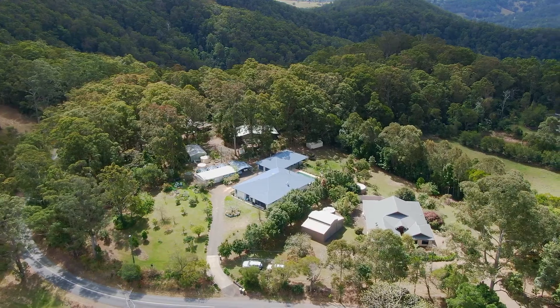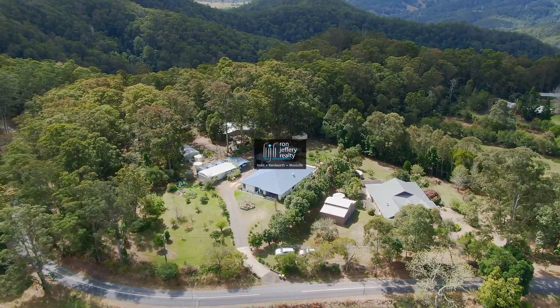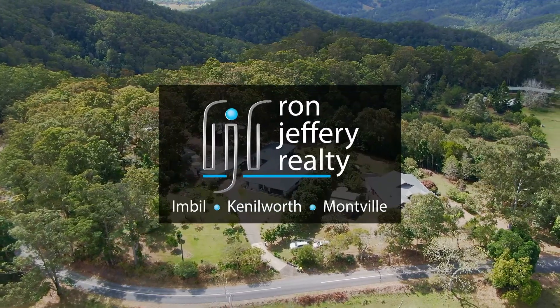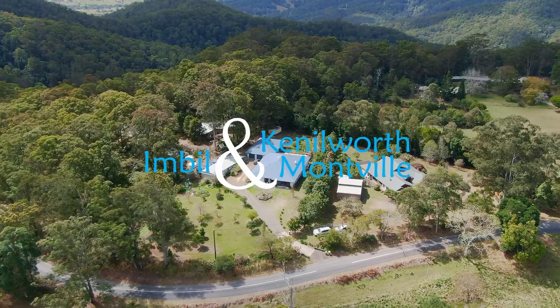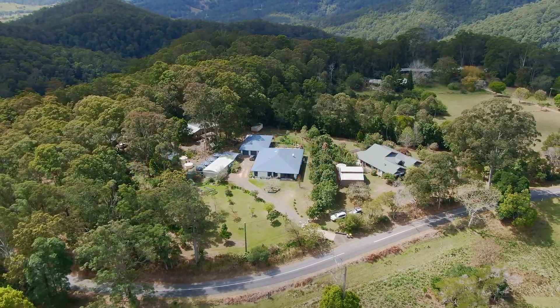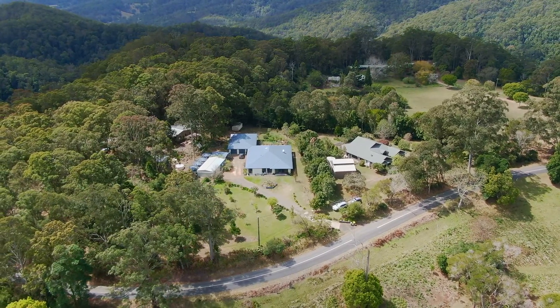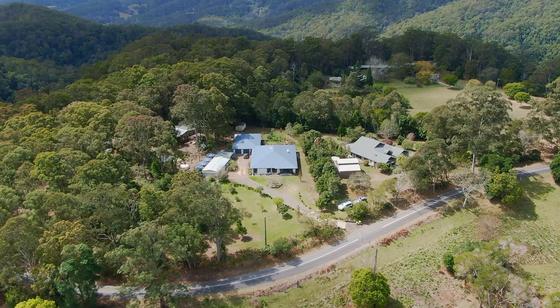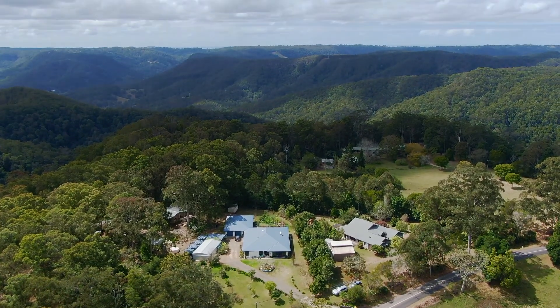Inspections of 925 Kidderman Creek Road can be arranged by contacting the team at Ron Jeffery Realty. With three offices conveniently located in Montville, Kenilworth and Imble, Ron Jeffery Realty have you covered from the valley to the range. This artist retreat would suit an extended family who enjoy the location's mix of town convenience and country solitude.